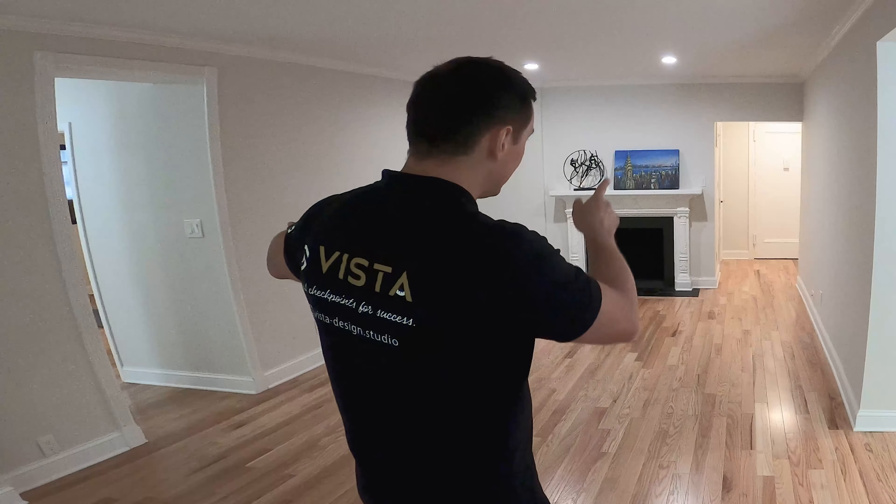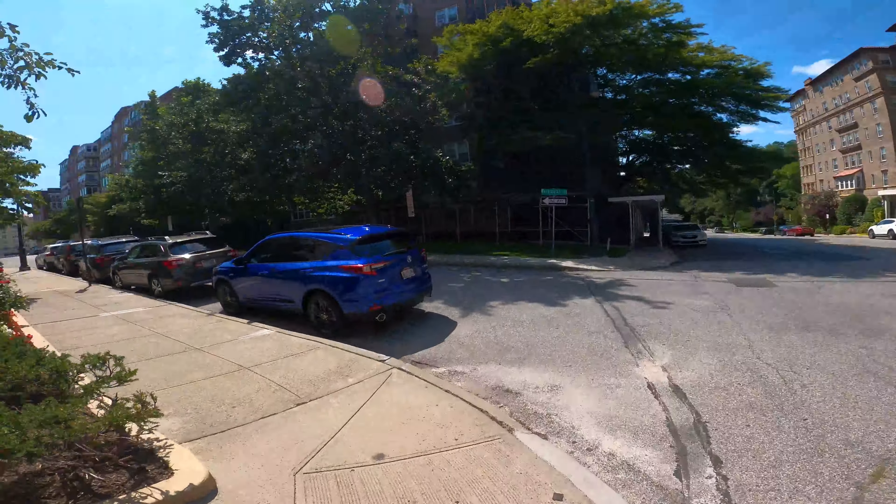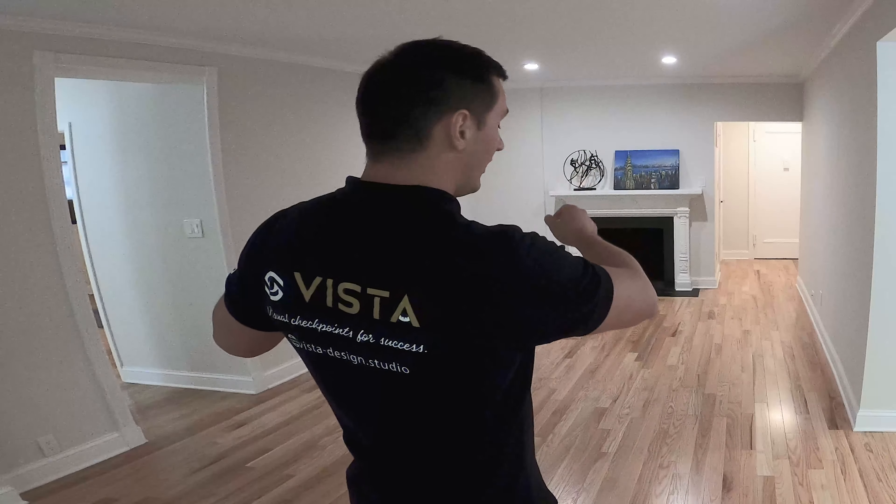I actually closed the door, and there are two entrances to this place, which is awesome. You can have someone come over and then have someone sneak out if you don't like them to see each other. Perfect — you know what I'm talking about. Hi guys!